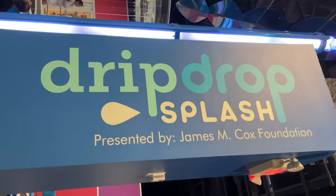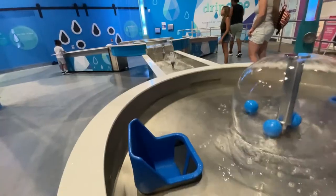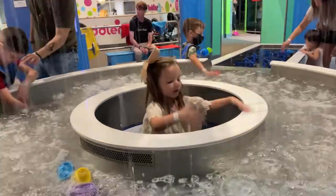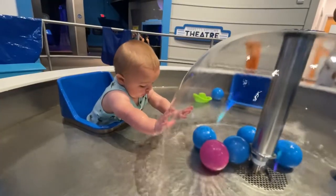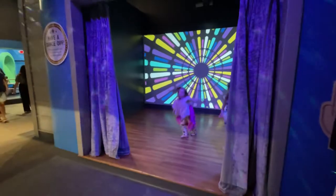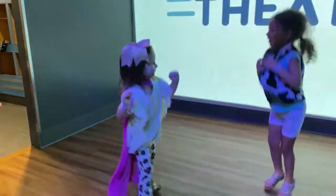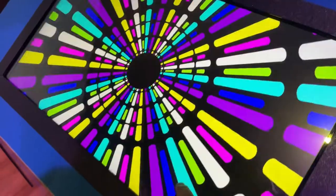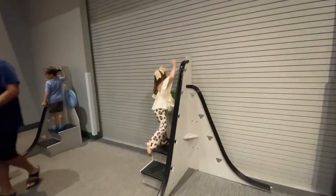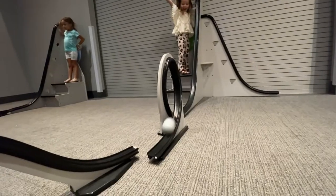Now we're going to hang out in the Drip Drop Splash section. Raindrop is a giant water table that's supposed to teach children about the way that water moves. In Kidstown Theater your child can star in their very own show — they can select some props and costumes and then select the show. In this section your children are going to love building things and exploring.